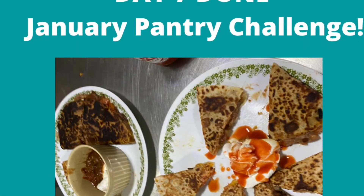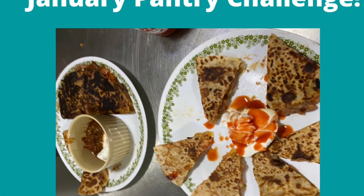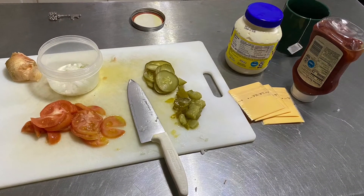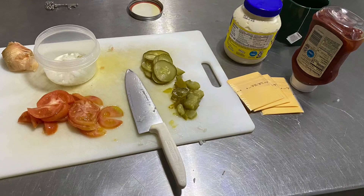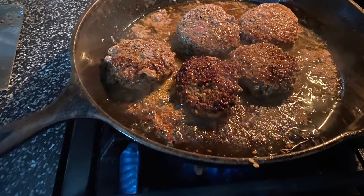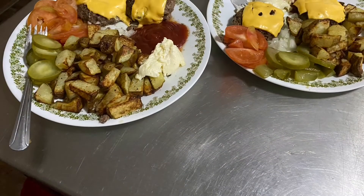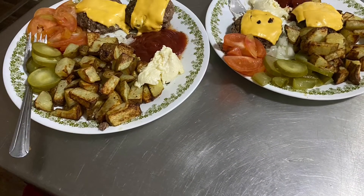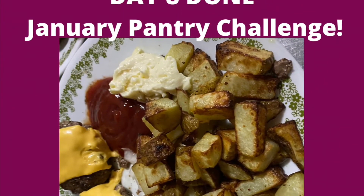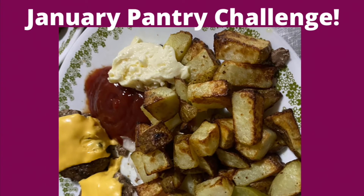Day 7 of the January Pantry Challenge is done. Saturday night was Day 8. We used up the last little tomato and had some burgers that I found during my freezer clean-out — if you haven't seen that video, I'll link it above. There were four potatoes left in the fridge, so I used two of them to make some air-fried potatoes. Day 8 is done.